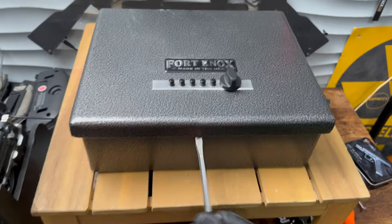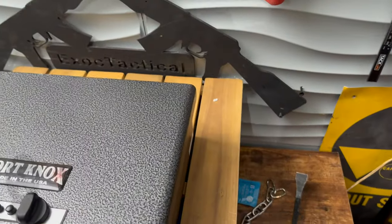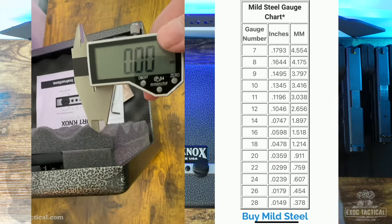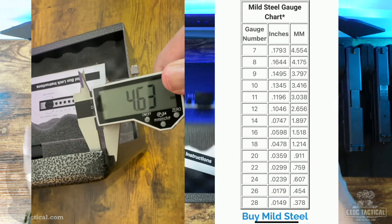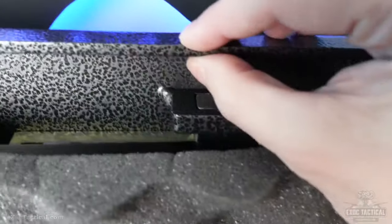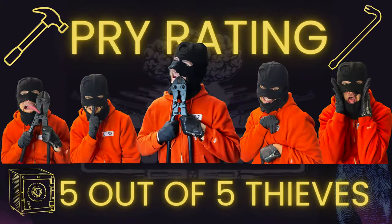Now onto my pry rating. I tried to pry into this little tank with my PB1 model, and my pry tools are pretty much useless. Even if I could get some pry leverage, you're dealing with thick 10-gauge steel and a massive steel bolt. I based my top-tier rating system on how Fort Knox safes are designed and built. The Fort Knox gets a 5 out of 5 pry rating.